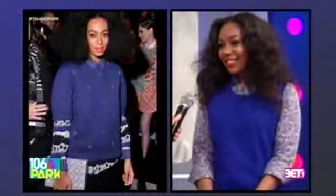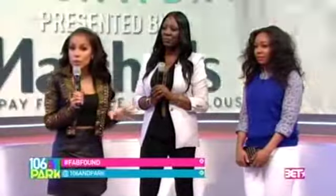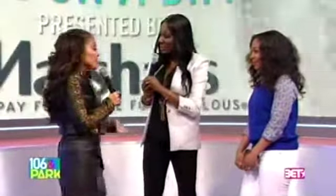At Marshall's, you never pay full price for fabulous. Everyone in the audience is getting a $50 Marshall's gift card! We're also going to hook up someone on Twitter with a $200 Marshall's gift card — just tweet us at 106 and Park with a picture of yourself rocking a fab spring look and use the hashtag #FabFound for your chance to win. Thank you so much!